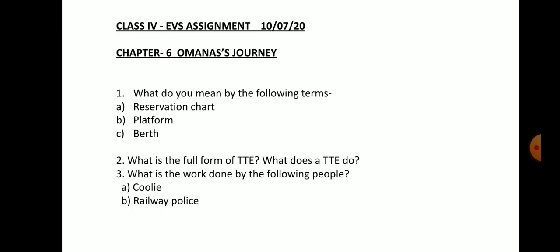What do you mean by the following terms: reservation chart, platform, berth? Question number 2: What is the full form of TTE? What does a TTE do? Question number 3: What is the work done by the following people: Coolie, Railway Police?